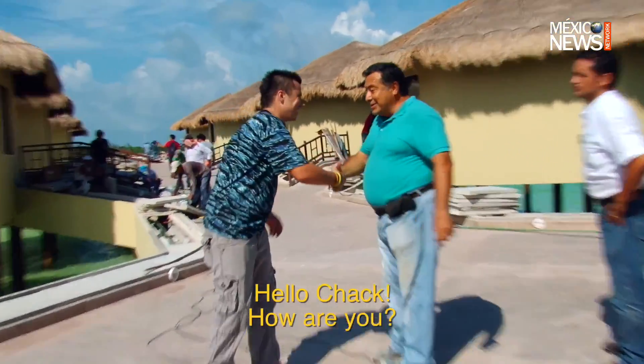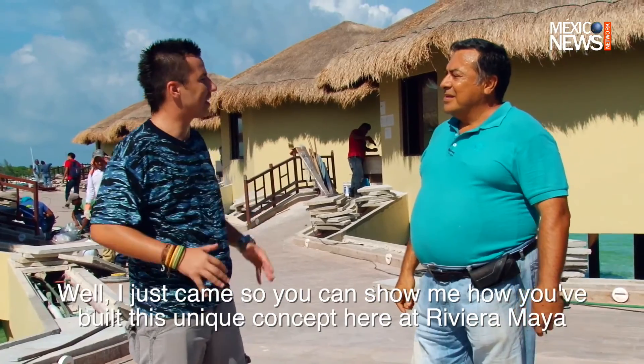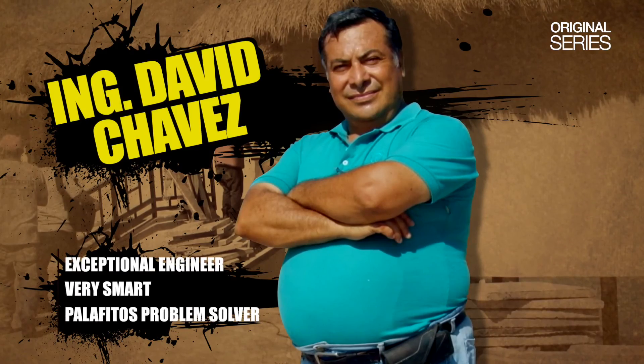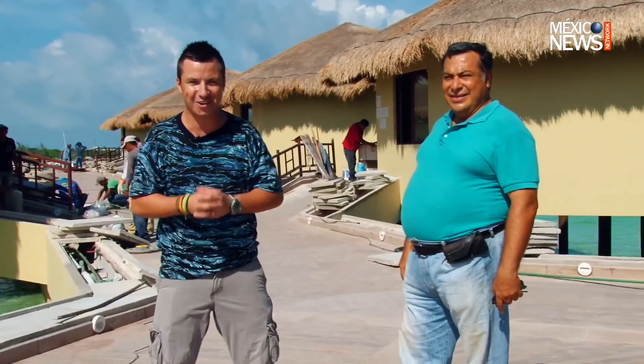Ingeniero Chávez, how are you? I've come with you to tell us a little bit about this work that is unique in the Caribbean. I'm glad to have you here with us. Do you give me a tour? Of course! Okay guys, so today we are learning how they have built this beautiful and unique place in the Mexican Caribbean. Come with me!